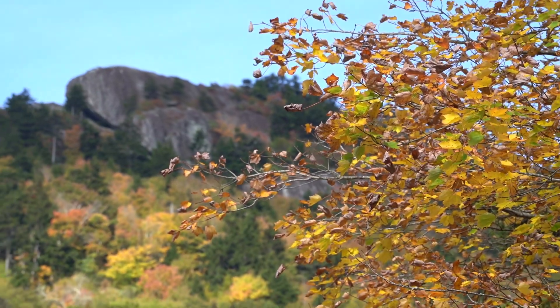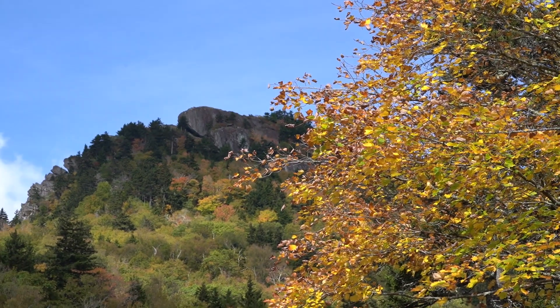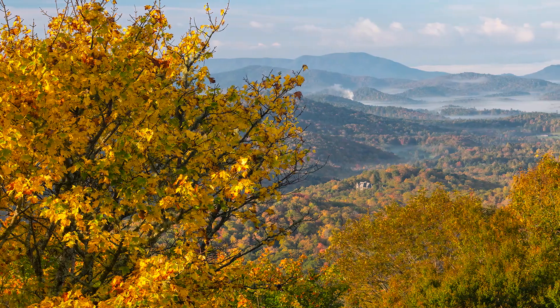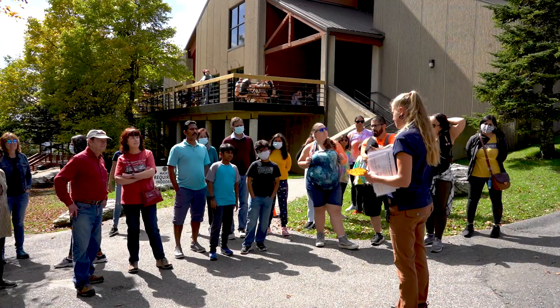Every year we have fall color rambles during the first couple weeks of October. If the fall colors extend later than that, we often will extend the fall color rambles. Every day we meet at a different place and we look at some of the best colors that we can view up here on the Grandfather Mountain Stewardship Foundation property. We also talk a lot about the basics of the science of fall color change during that time.